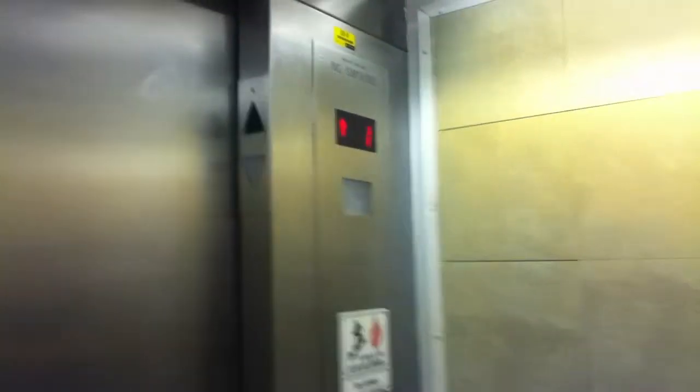Sears store in Granite Run Mall, Media, Pennsylvania. And remember to get this — it says quality maintenance. Quality maintenance program.